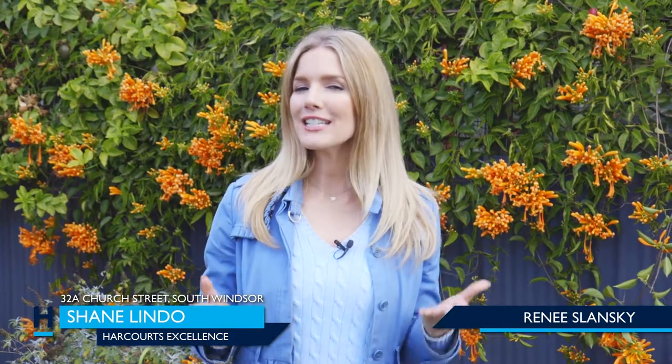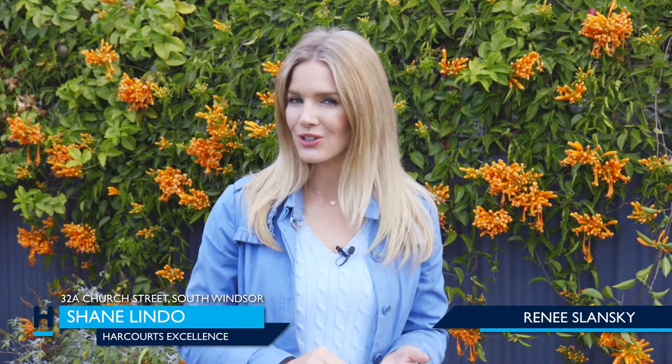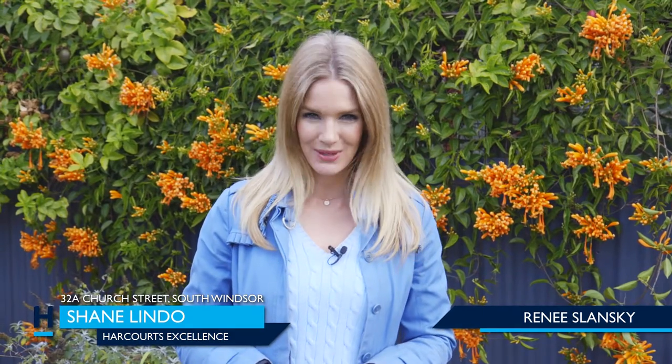Hi, I'm Renee Slansky for Harcourt's Excellence. If community living, investment potential and a quiet lifestyle are all things that you're looking for, then look no further than number 32A Church Street, South Windsor.